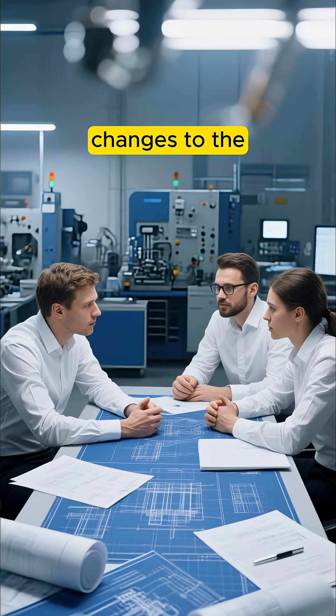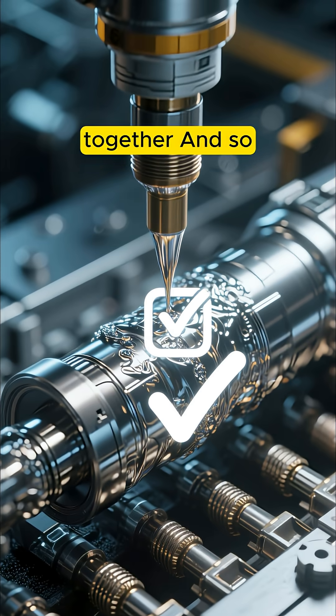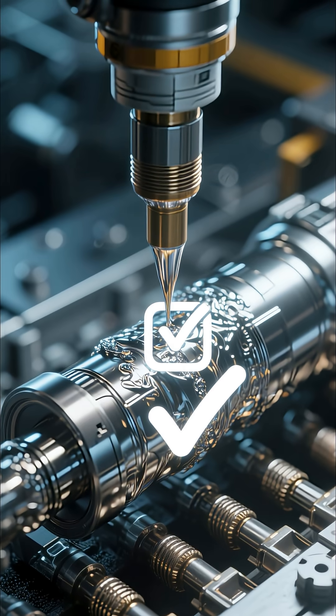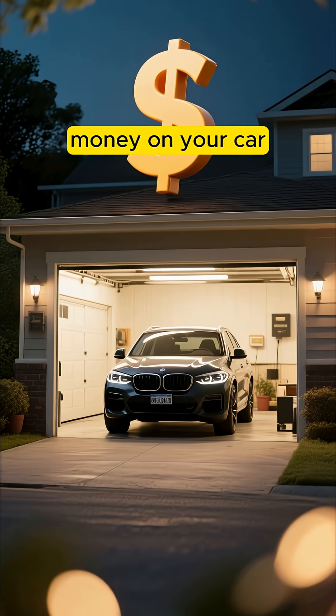So they had to make some major changes to the manufacturing process. They ended up adding a layer of titanium to bond all the materials together. And so far it seems to be working, but this is still a very expensive repair.